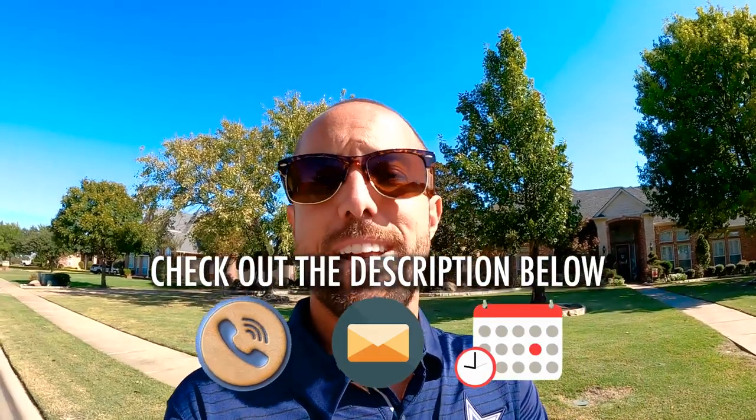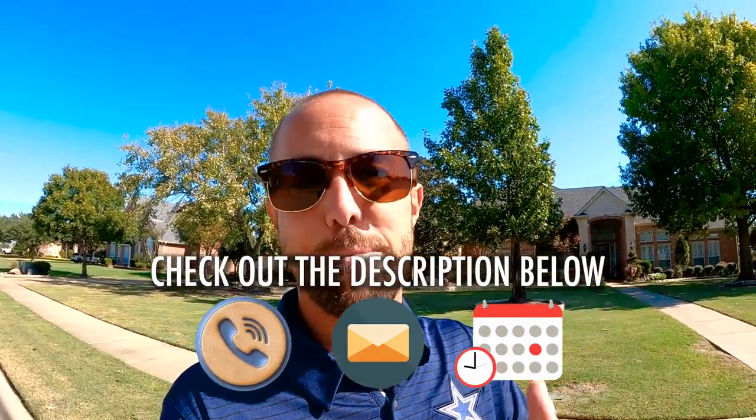We love helping our clients get into homes they feel really good about, but we can't help you if you don't reach out. Give us a call, shoot us a text, send us an email, or jump on our calendar for a Zoom call — that's our favorite. We feel our team is the best in the world at finding you your dream home at the right price. This should give you a good idea of what to expect in the $500,000-$600,000 price point. I'll take you on a little cruise and meet you at the next one.